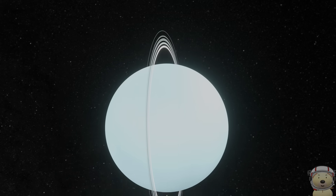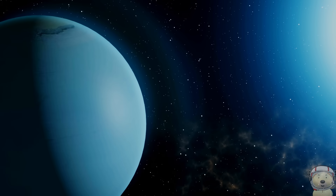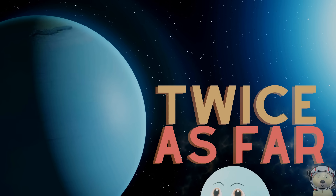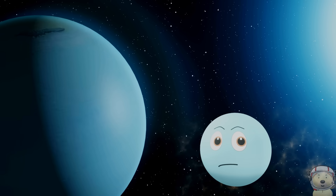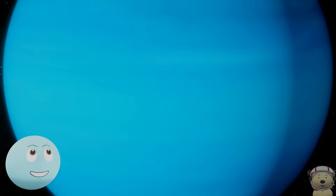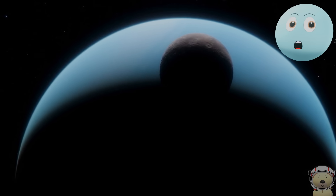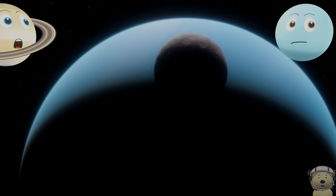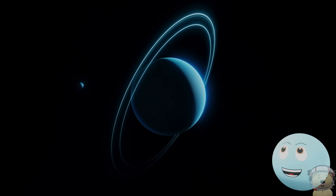Now we travel nearly 900 million miles to the next planet, arriving at Planet Uranus — our first ice giant. Uranus is twice as far from the Sun as Saturn is. I'm not as big as Saturn or Jupiter, but you can still fit 63 Earths inside of me! I also have 27 known moons. I also have 13 faint rings.